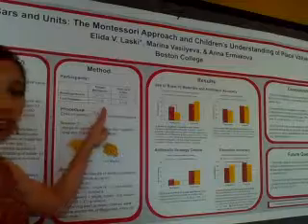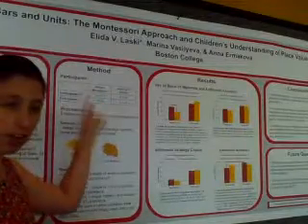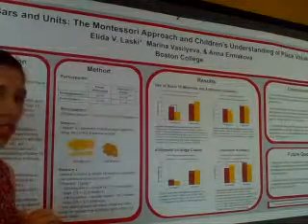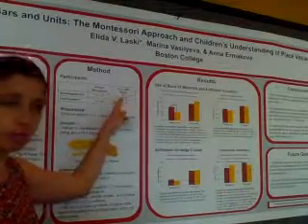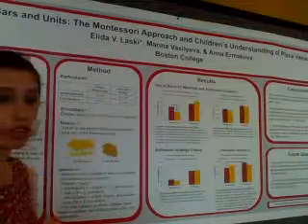We took Montessori children in both kindergarten and first grade in private Montessori schools, and compared them to high-SES public school children who were public school kindergartners and first graders.